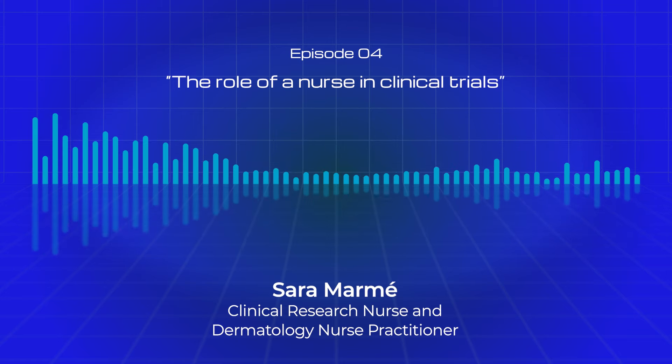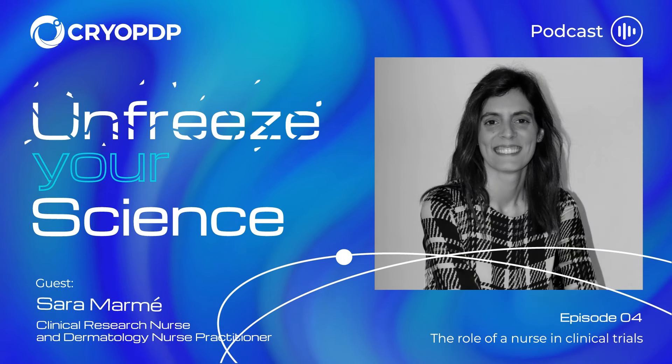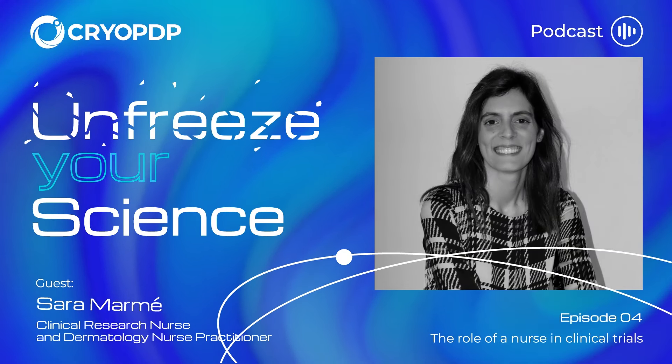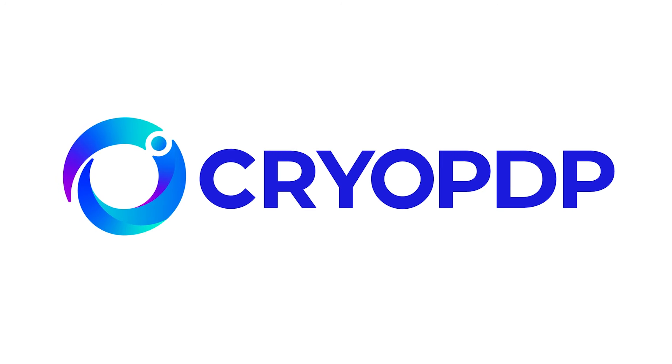Thank you for listening and bye-bye. We hope you've enjoyed this episode. Stay tuned and discover more about the work of our guest in the description. Unfreeze Your Science, a podcast powered by Cryo PDP.